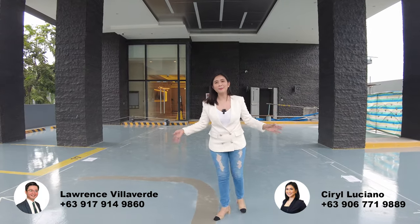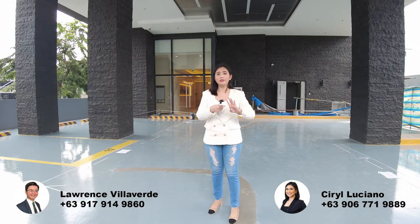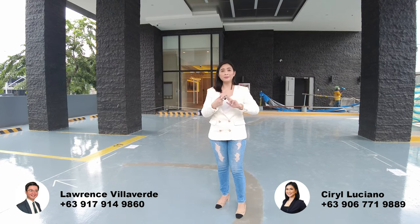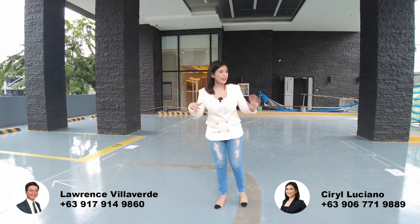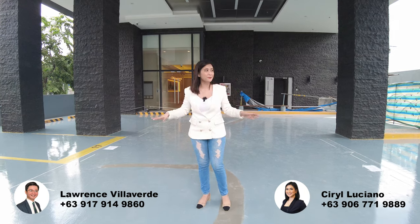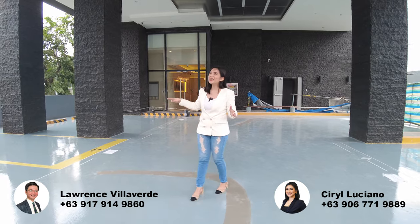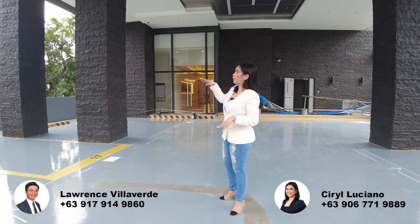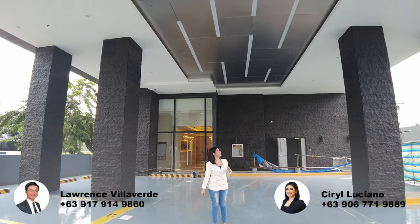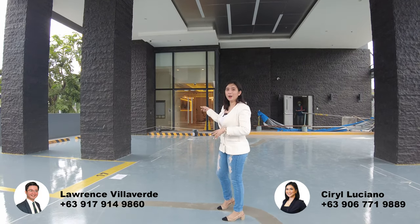We're now here in the upper ground floor parking. Here in Albany, we have four levels for the parking — upper ground floor, lower ground floor, basement 1 and basement 2. As of now, hindi pa talaga siya fully finished, so may makikita pa tayong mga construction materials. As you can see dito sa upper ground floor, double height ceiling siya.